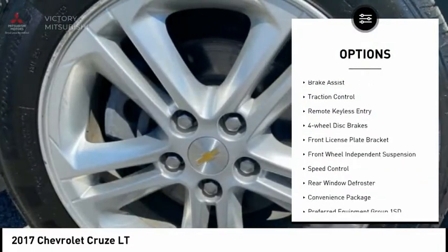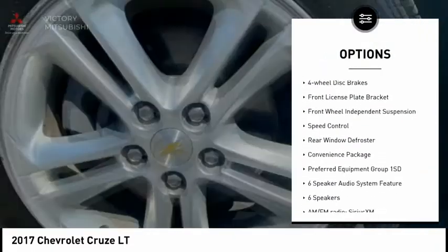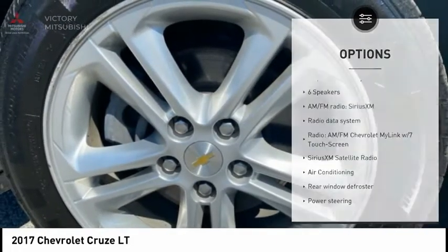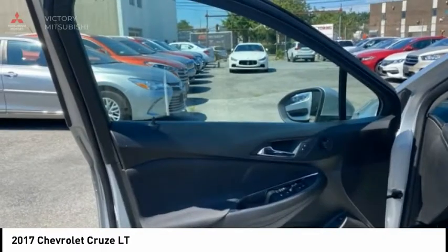Electronic stability control, alloy wheels, brake assist, traction control, remote keyless entry, four-wheel disc brakes, front license plate bracket, front wheel independent suspension.